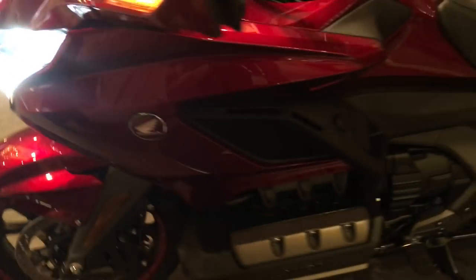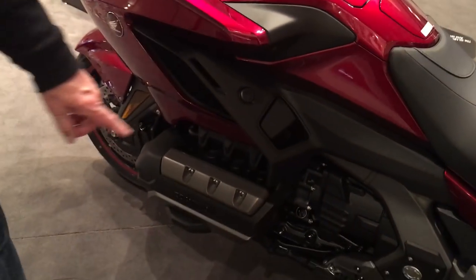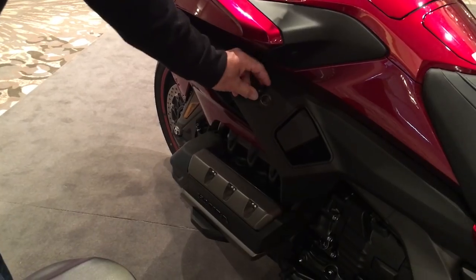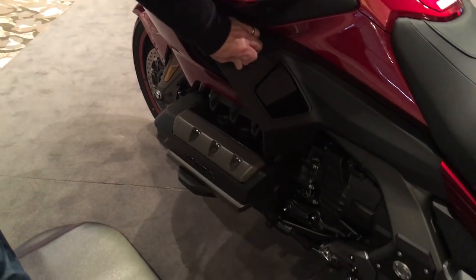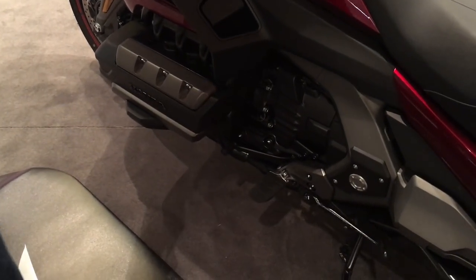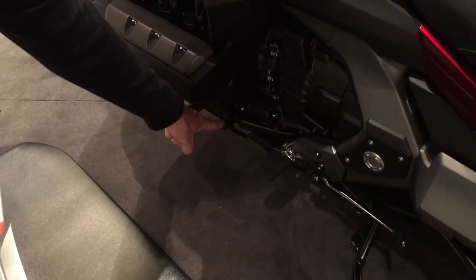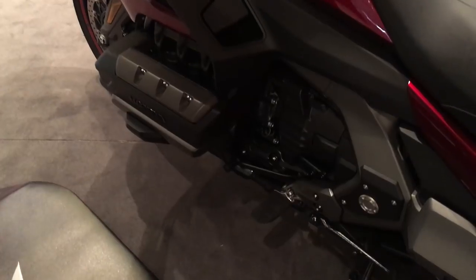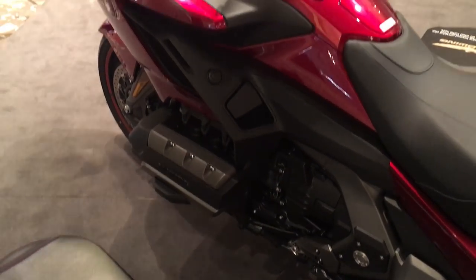Moving backwards, we've got the power port to the accessory socket so you can charge all your devices. This bike is also equipped — although it's a DCT — with the foot shifter, so you never have to lose that feel, but still have the features of the automatic transmission.